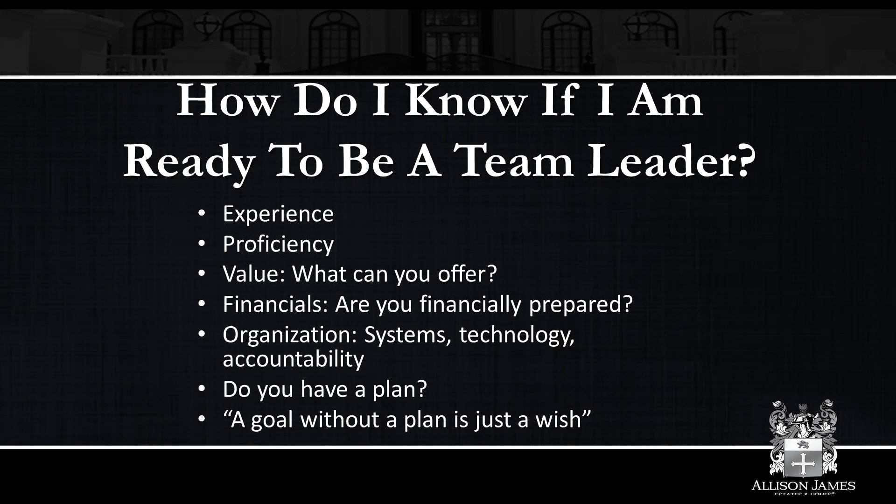Ask yourself: would I reasonably be able to be a team leader and do I have the experience? Proficiency: if you are not completely 100% proficient in your craft, you probably should not be managing or leading other people. Another very important aspect would be value: what kind of value are you offering as a team leader? Is it just saying, I'm in charge — everybody do what I say? That doesn't work. Do you have additional office space, marketing, leads? That's probably the biggest one. Do you have enough leads and enough business to support other people? Do you have a good enough reputation in the industry and area?